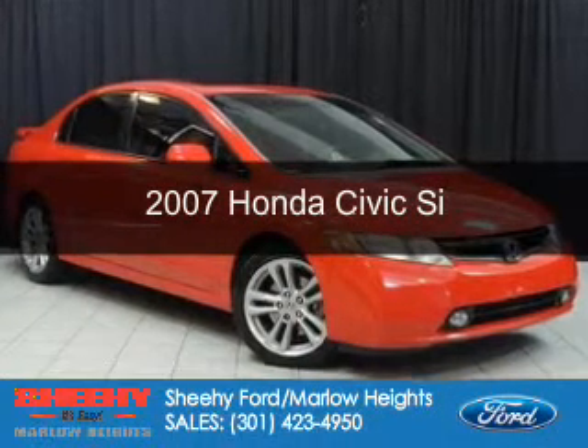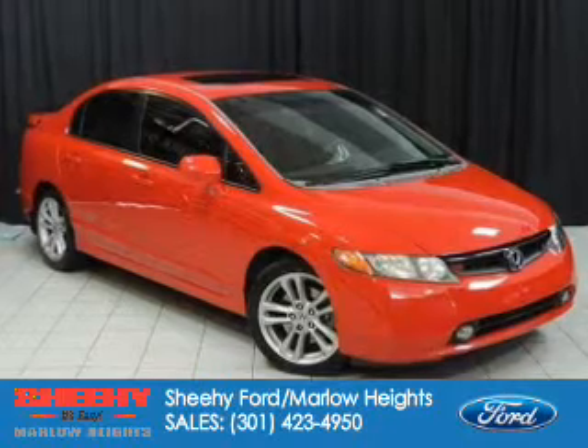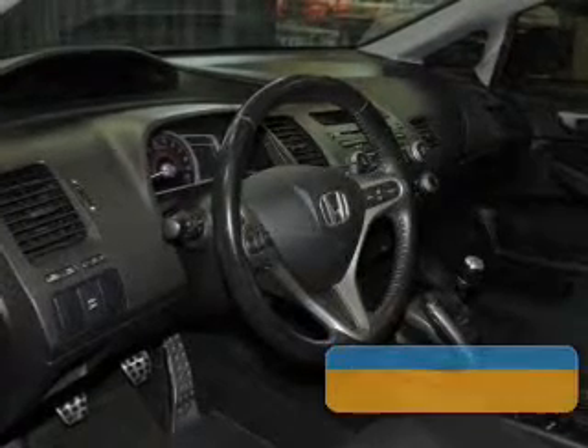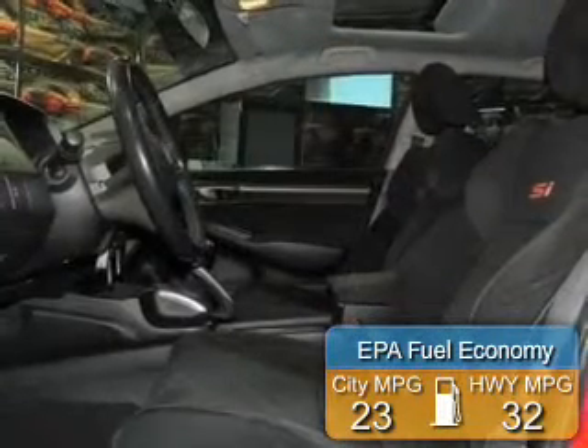This is a certified pre-owned 2007 Honda Civic, powered by front-wheel drive, a 2-liter, 4-cylinder engine, and a 6-speed manual transmission. Great fuel efficiency saves you money by requiring fewer trips to the gas station.